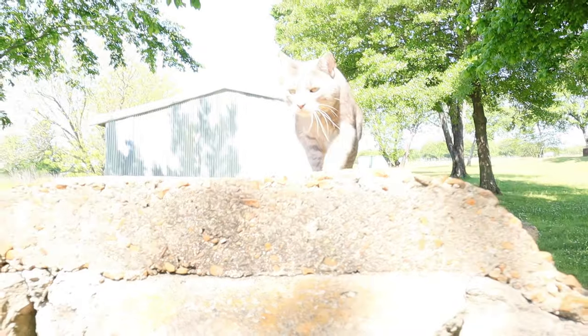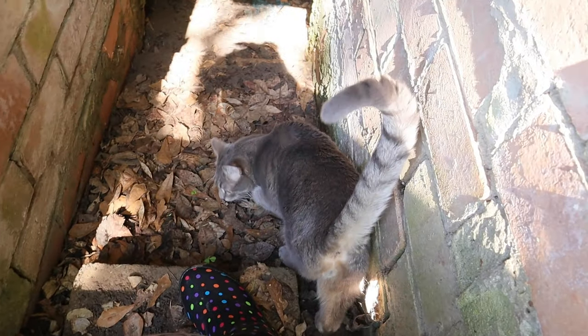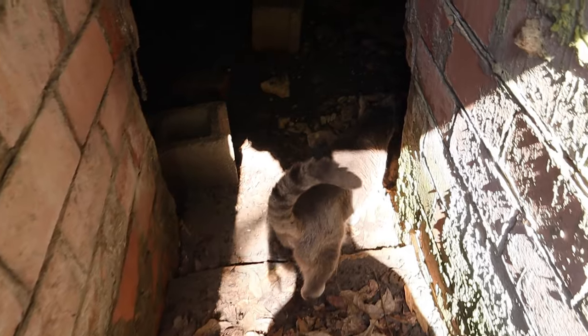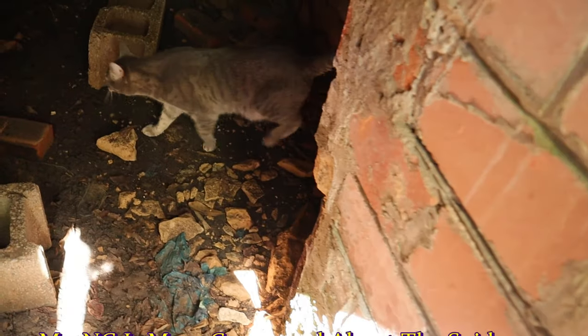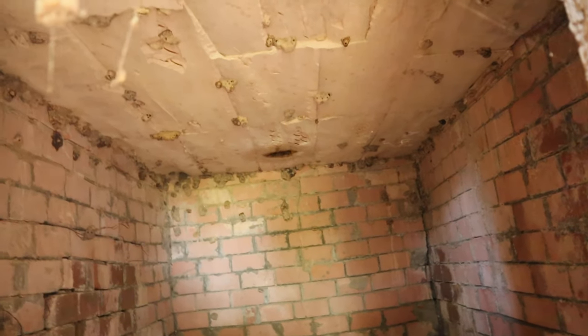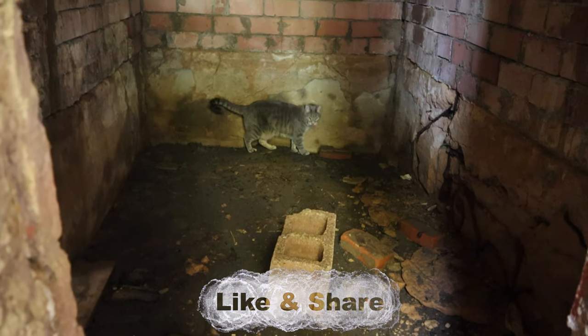We brought our dog Sage along as our guide to check out the storm shelter. There's a bunch of dirt dauber cave stuff in here, and it is as creepy as I thought. But Sage is pretty interested in it. Thanks for having my back, buddy.